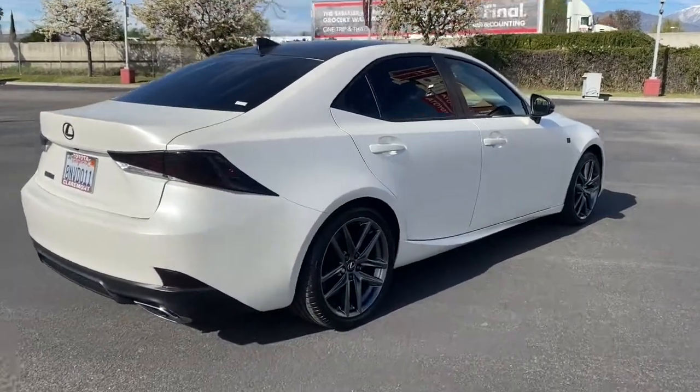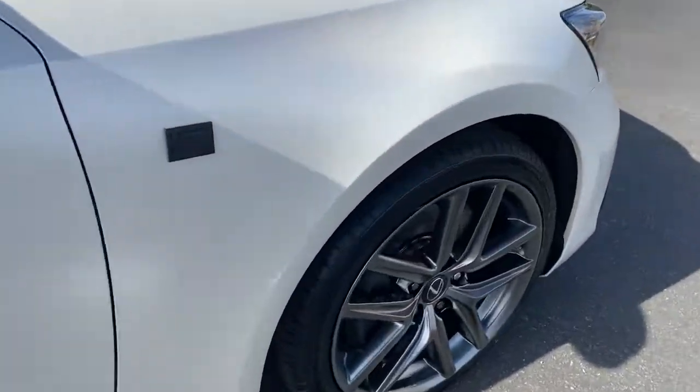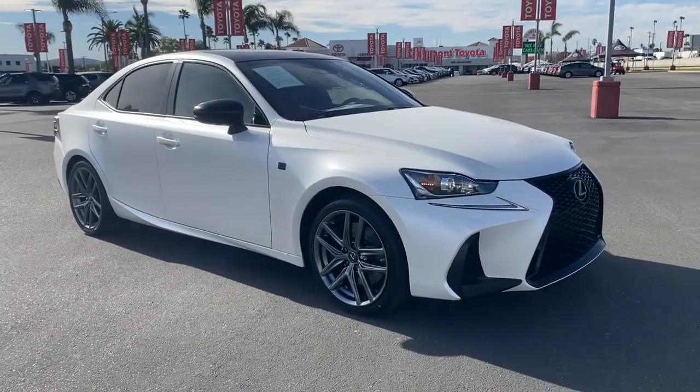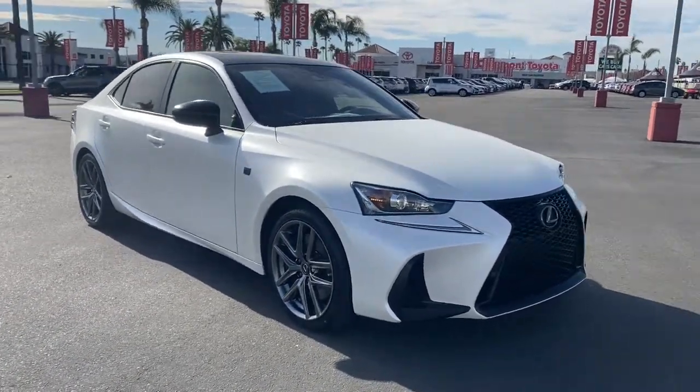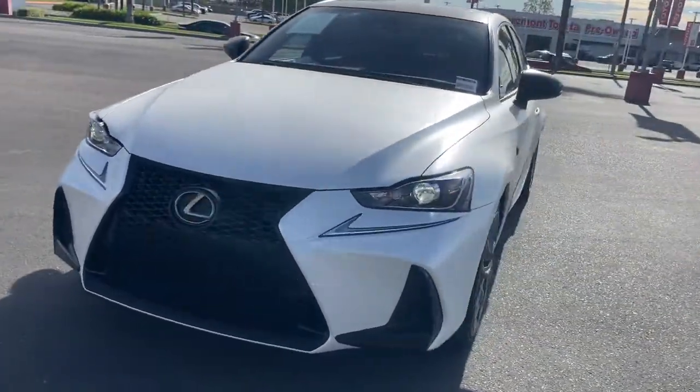The following are some of this vehicle's highlighted options: Sun Moonroof, Keyless Entry, Power Passenger Seat, Cooled Front Seat, Heated Mirrors, Fog Lamps, Backup Camera, Keyless Start, Adaptive Cruise Control, Lane Keeping Assist.